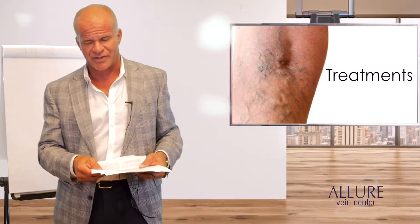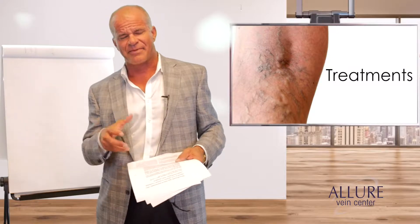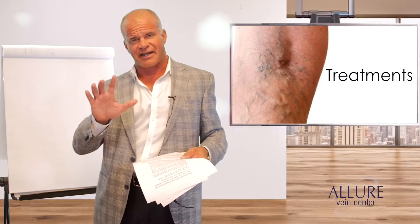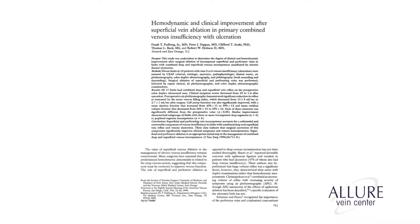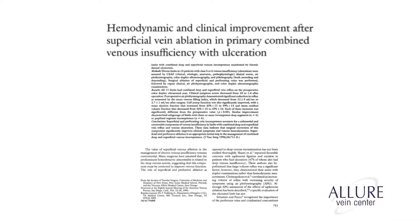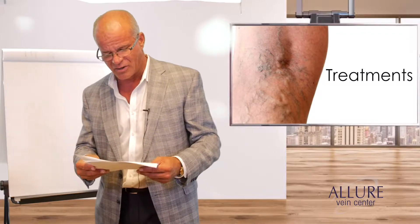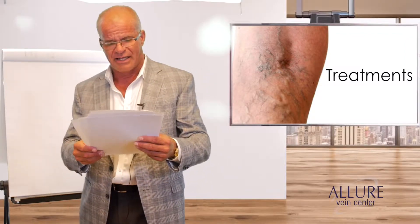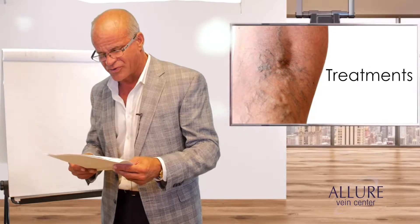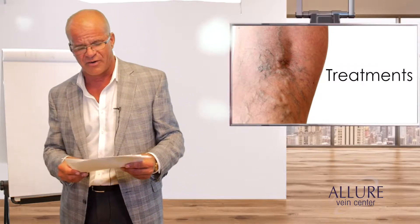First, let's talk about ulcers. Venous ulcers have a perforator vein. If you map them and there's no perforator, have the patient stand up, stand there for a while, and find it. Going back to 1996, the study on hemodynamic and clinical improvement after superficial vein ablation in primary combined venous insufficiency with ulceration used the SEPS procedure along with stripping — before we had lasers — and found that when they treated the saphenous reflux and the perforator veins, the ulcers went away virtually all the time. This led us to using this surgery for perforator veins.